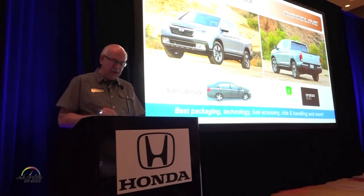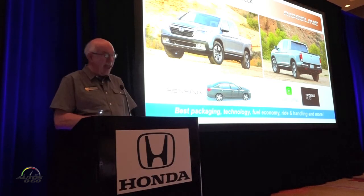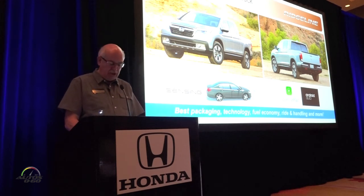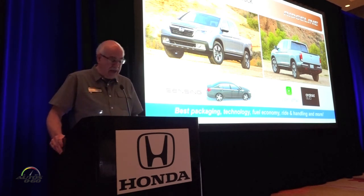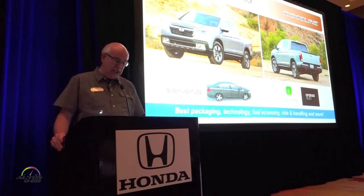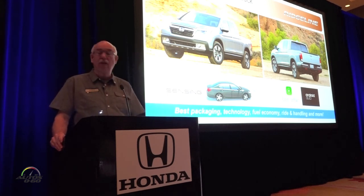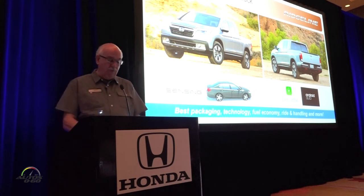The new Ridgeline delivers the best packaging, best anticipated safety ratings, best fuel economy, and fastest acceleration — plus best-in-class payload, absolutely best-in-class ride and handling, an entirely new truck bed audio system, and the latest connected car tech. This includes Apple CarPlay and Android Auto, and available Honda Sensing — the most comprehensive suite of advanced safety and driver-assistive technologies in the midsize class, and for the overall pickup truck market.